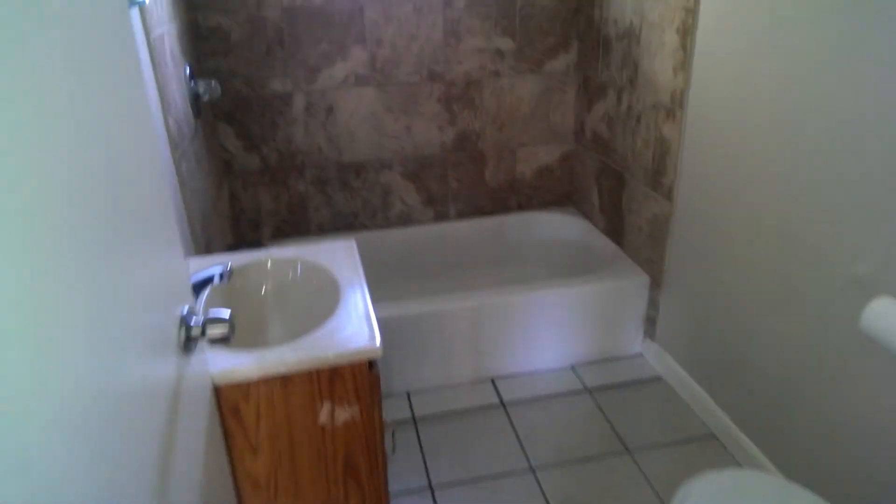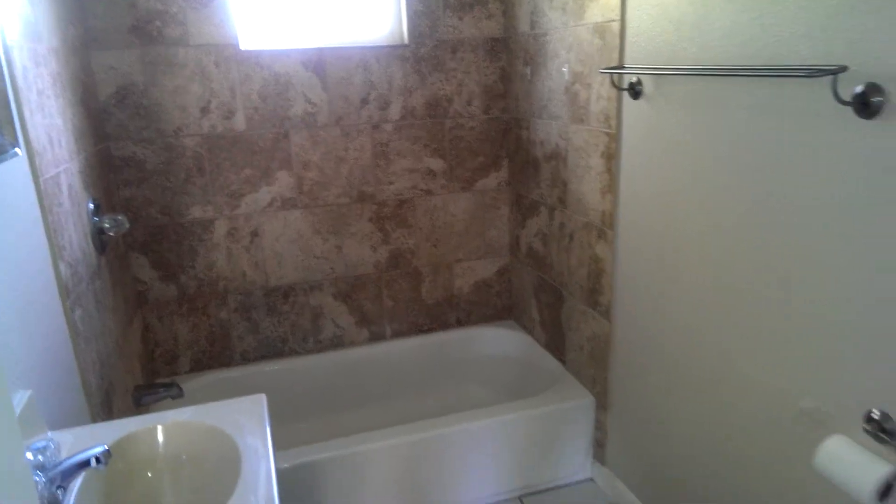Tile flooring here in the bathroom, and a newer tub and tile surround here in the bathroom.